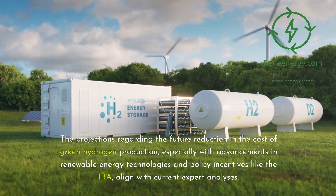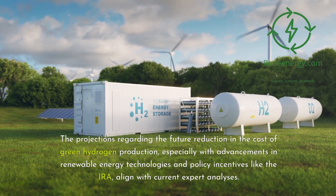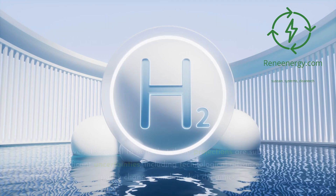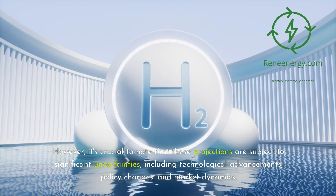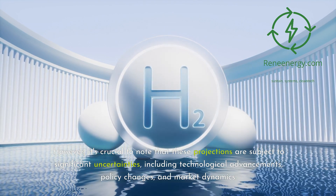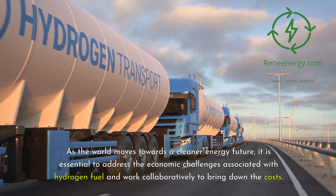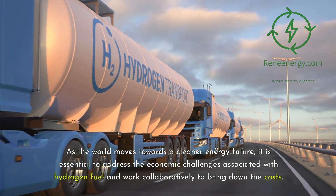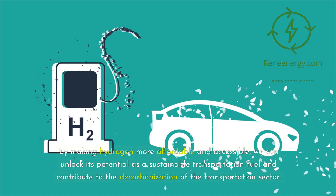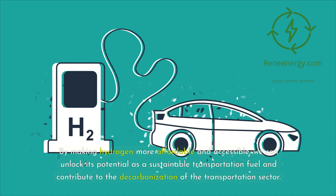The projections regarding the future reduction in the cost of green hydrogen production, especially with advancements in renewable energy technologies and policy incentives like the IRA, align with current expert analyses. However, these projections are subject to significant uncertainties, including technological advancements, policy changes, and market dynamics. As the world moves towards a cleaner energy future, it is essential to address the economic challenges associated with hydrogen fuel and work collaboratively to bring down the costs, unlocking its potential as a sustainable transportation fuel and contributing to decarbonization of the transportation sector.